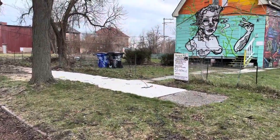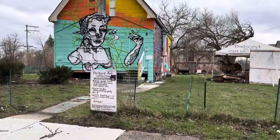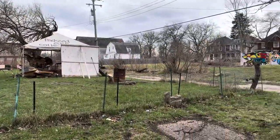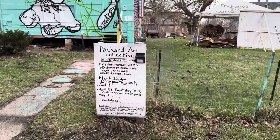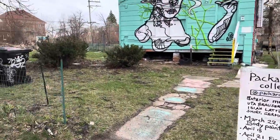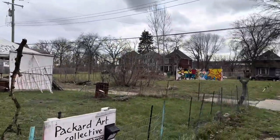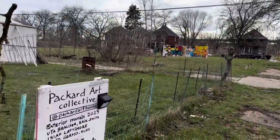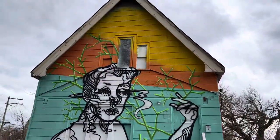Thank you for checking out my video. I want to show you this cool house on the east side of Detroit — really colorful. This is right by East Grand Boulevard, right by the Packard Plant. If you look right down there, that's the Packard Plant. How cool is this house — let me know what you think in the comments below.